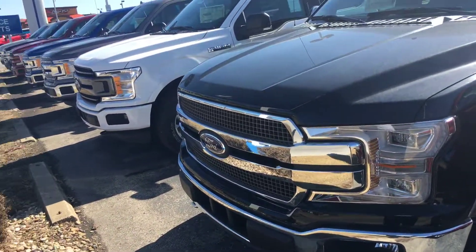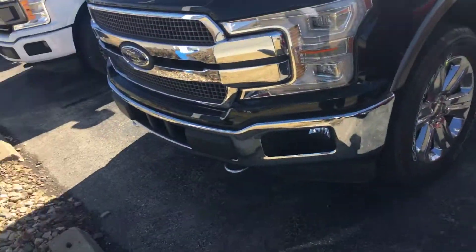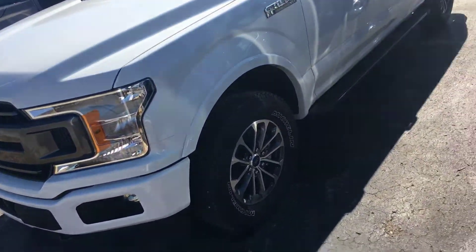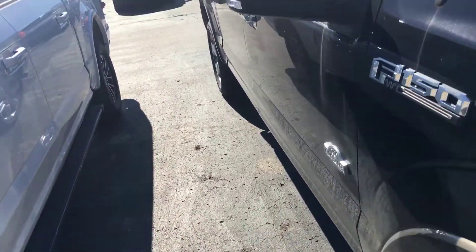One thing I do have that I think you may be interested in is a white gold King Ranch, which is equipped the same way as a Platinum and does have the java interior — the only interior available on the King Ranch. Good-looking cars, so let me...